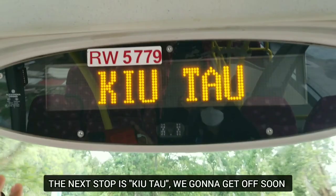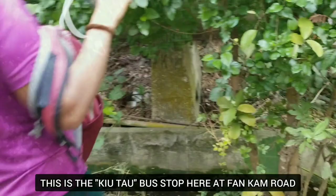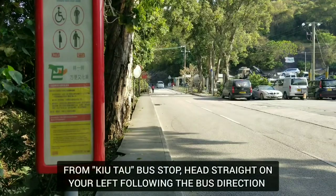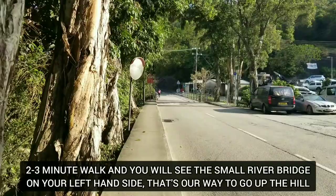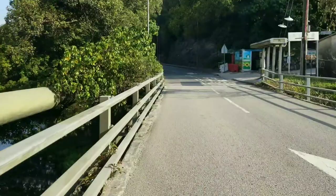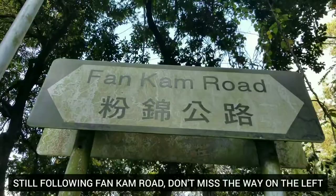Here we go, this is the bus stop - we're gonna get off. Okay, just got off the bus. Bye bye bus! Hi guys, so from here at Kiu Tao bus stop, we're gonna walk straight following the bus direction. Let's go straight. It's about two to three minutes walk. There is a big water pipe on our left hand side.